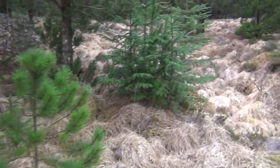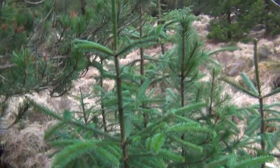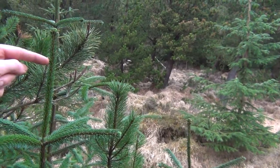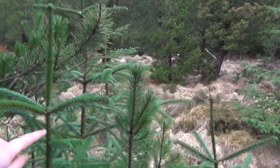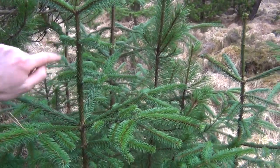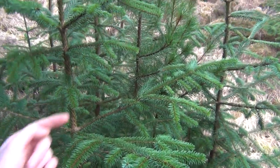Spruces, on the other hand — there's Sitka spruce here — you can see from this one that that is what grew in the summer of 2011. That, from there to there, is 2010. But you've got all these little side shoots. That is 2009. The side shoots have grown even more.